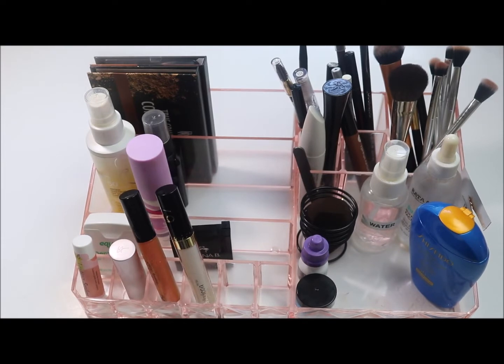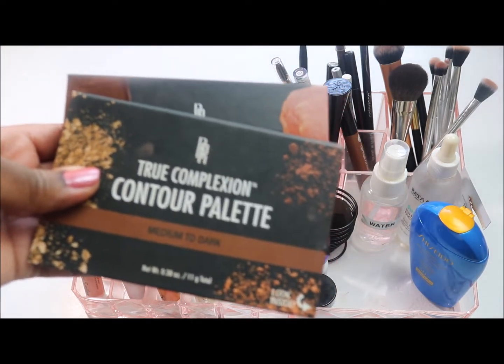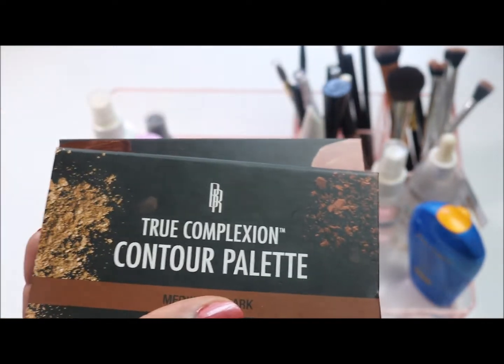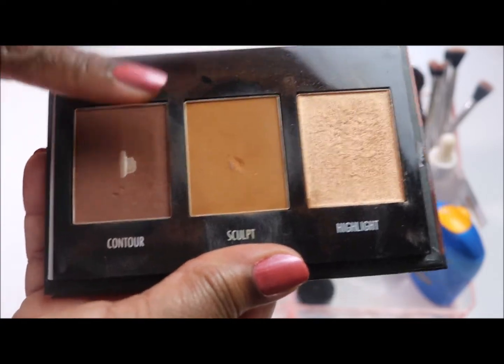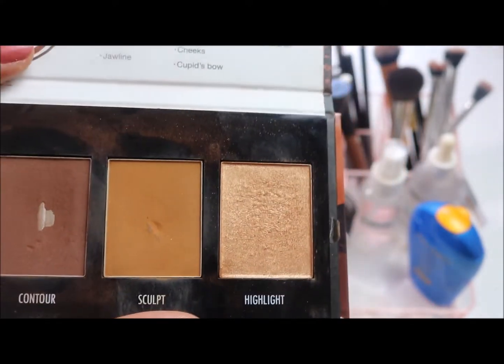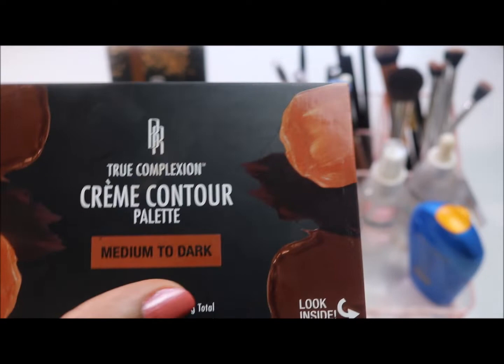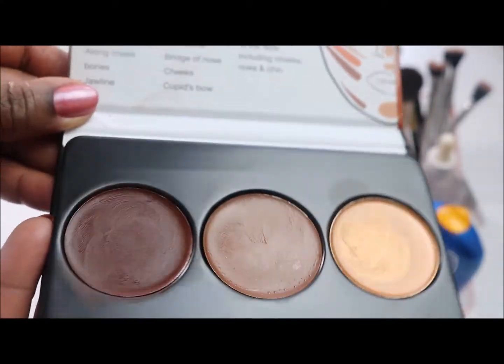Next, two contour palettes — both by Black Radiance. I like this brand for lips, contour, and powder; their blushes don't work as well. The powder one in medium dark: I've hit pan on the contour color, nearly on the sculpt, and the highlight not so much yet. I'm keeping the powder version in my tray for June. The cream version is newer — I'll use it more in the cooler months.